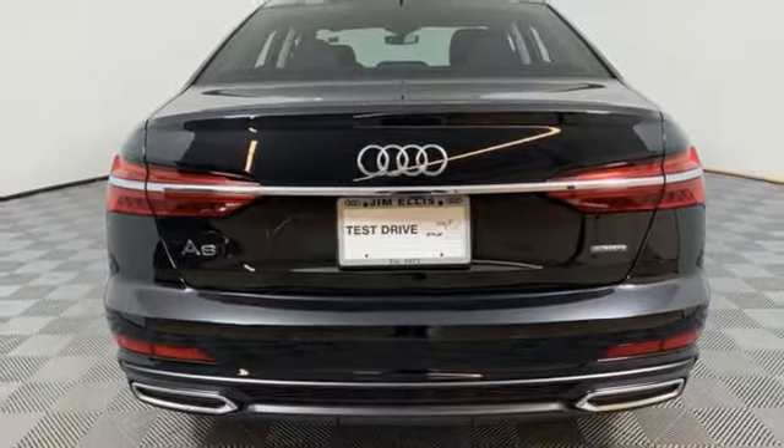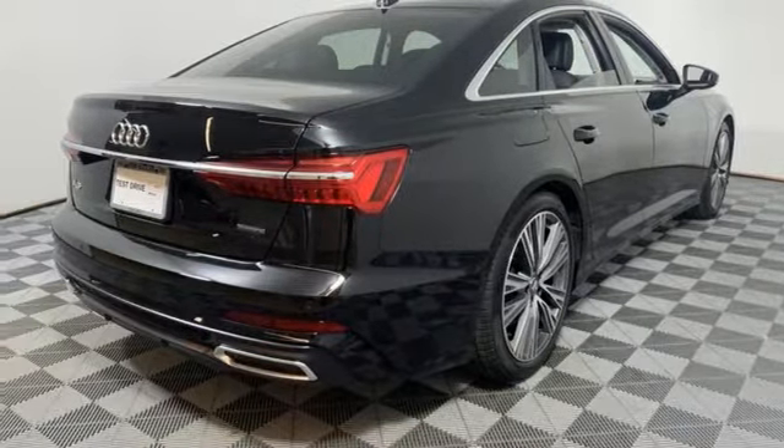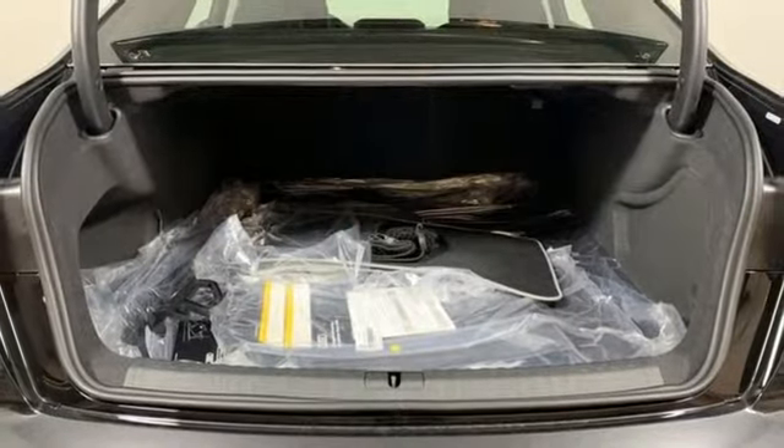Doors and push button start proximity key, multi-zone climate control, automatic transmission, power sliding and tilting sunroof, sport suspension and intercooled turbo V6 engine.